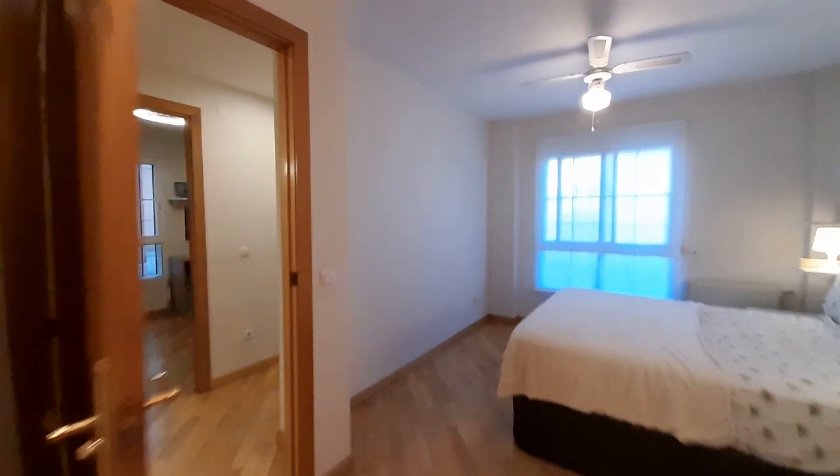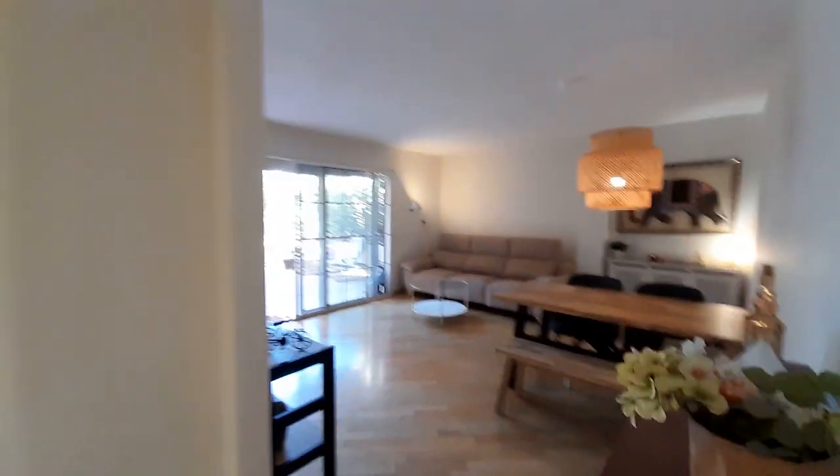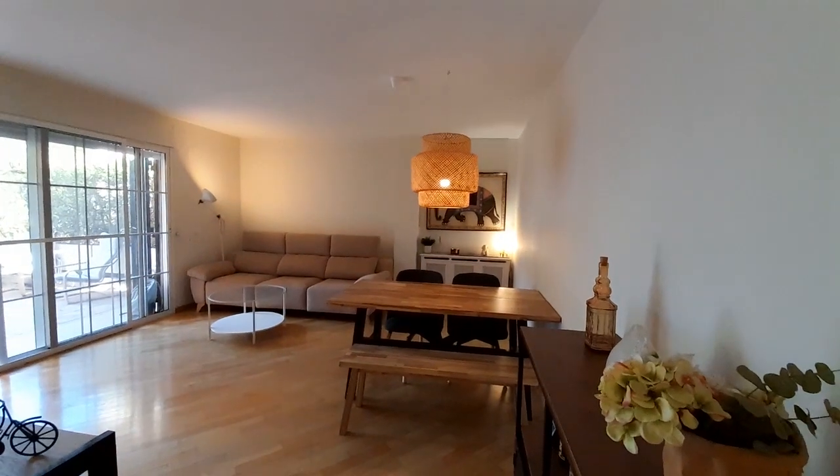This is all the apartment. I hope when you come to Valencia have a nice day. Enjoy. Bye.